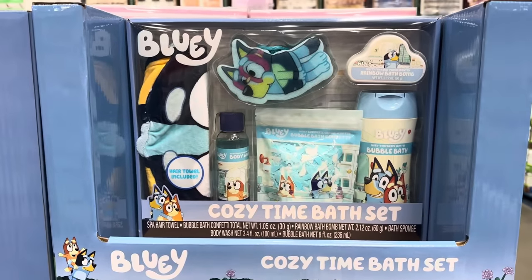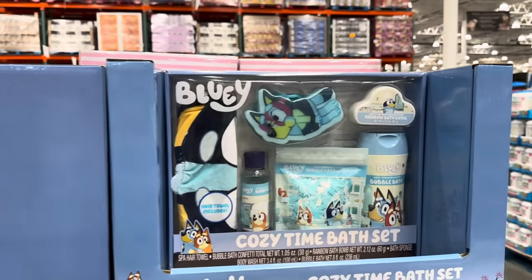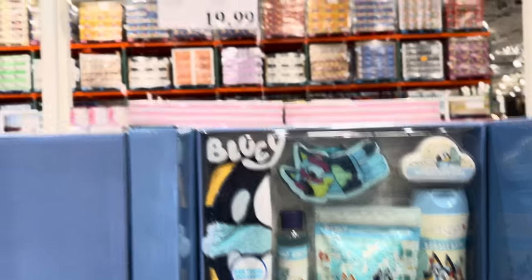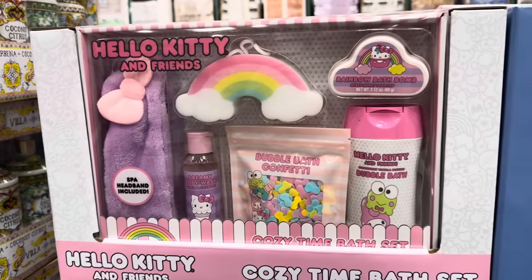This might be fun for Easter or just any time. Hello Kitty and Friends and the Bluey Cozy Time Bath Set — six pieces including a spa headband, bath confetti, bath bomb, loofah, bubble bath, and body wash. $19.99 for either one. My girls would love that — they love all the bath stuff, and little bath bombs are a big fave.